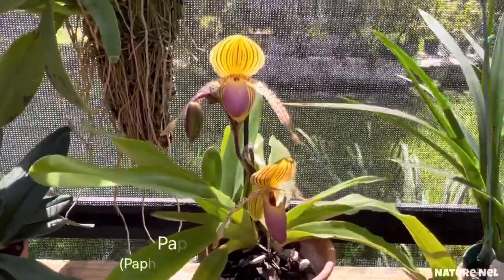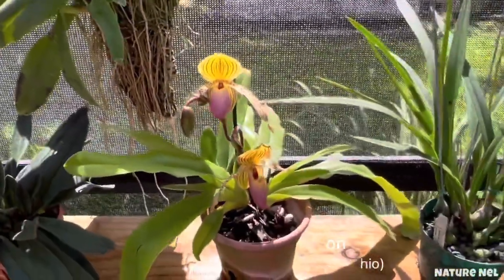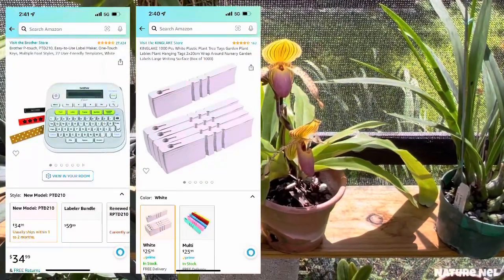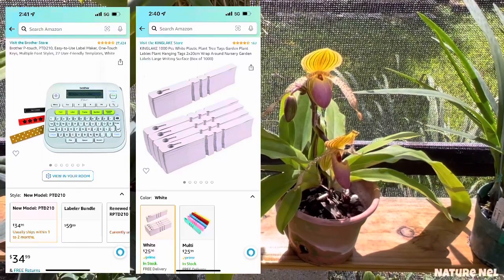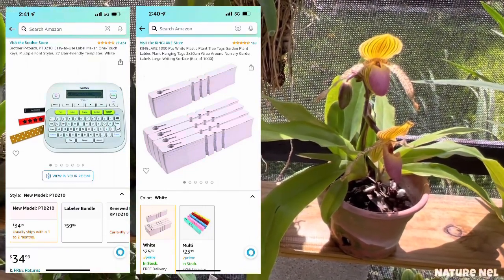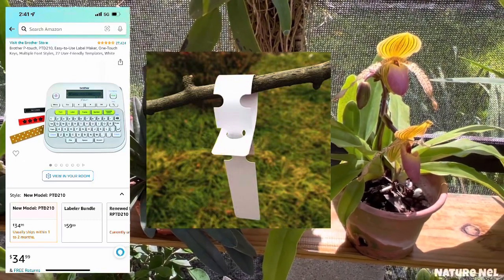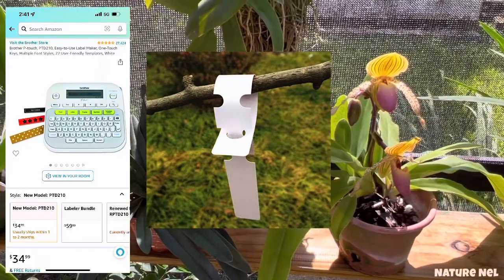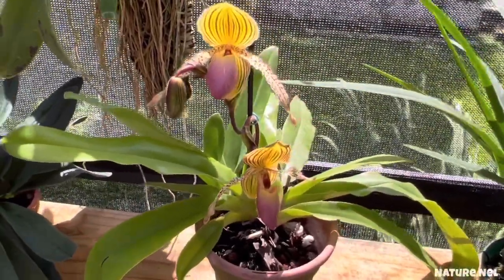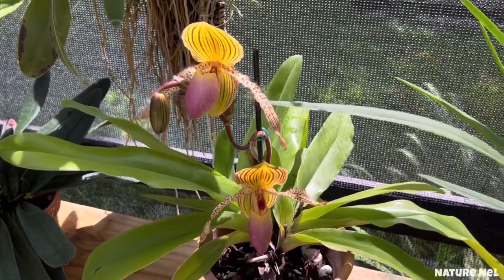Now this is a Paphiopedilum that I bought — it was not tagged, but I do have the name and I'll find it and put it underneath. By the way, I'm buying a tag machine. My good friend Gabriela sent me information on a Brother's label printer — I'll put an inset so you guys can see. The cartridges tie like a belt tag, so they're super easy. Once I get it, I'll start tagging everything appropriately. The tags here get lost in the wind or the water wears them out, so I'm going pro.